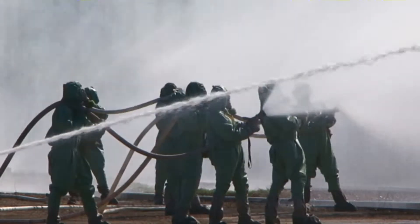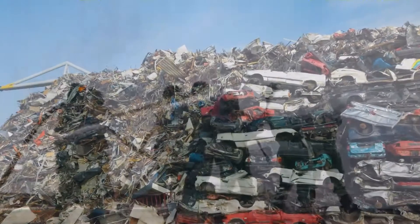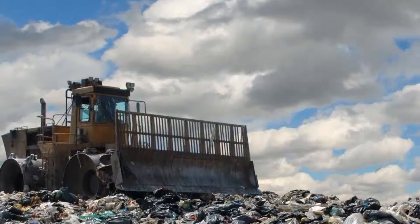Ludlum Measurements created the 4525 series to increase industry safety, especially for scrapyards, recycling companies, landfills, and foundries.